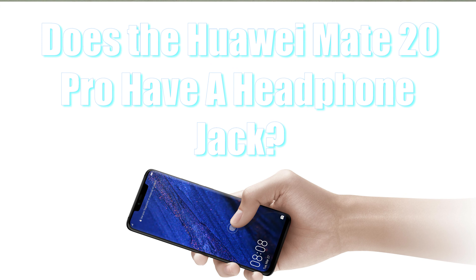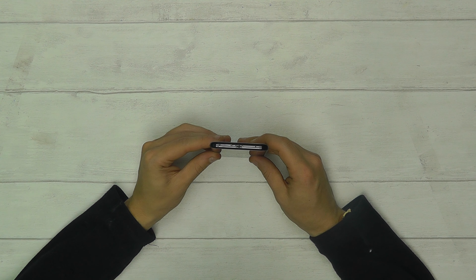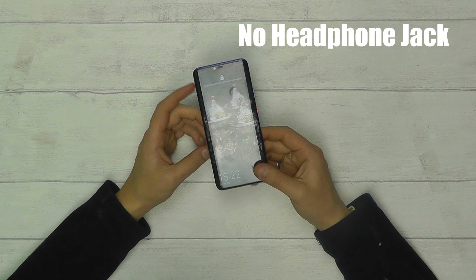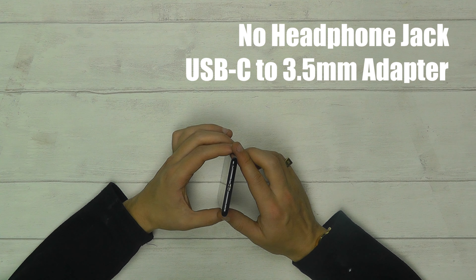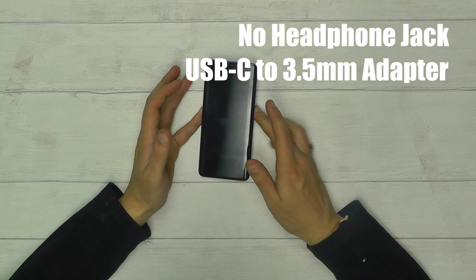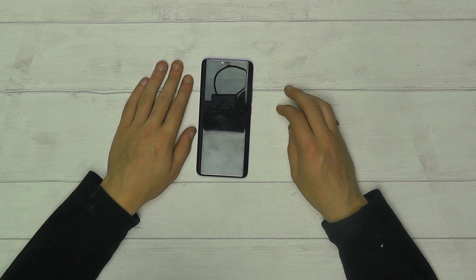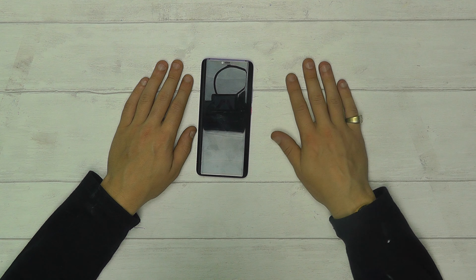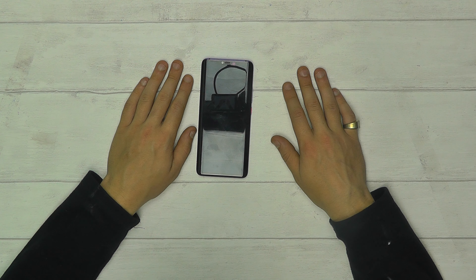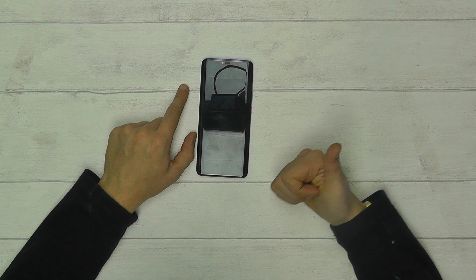Question six: does the Huawei Mate 20 Pro have a headphone jack? The answer is no, it does not. Instead it has a USB-C adapter to the 3.5mm headphone jack, as we're seeing on a lot of phones nowadays. The Mate 10 range did have some variants with a headphone jack, however the Mate 10 Pro did not, and the Mate 20 Pro follows suit. No headphone jack, but you do get the adapter included so no worries there.